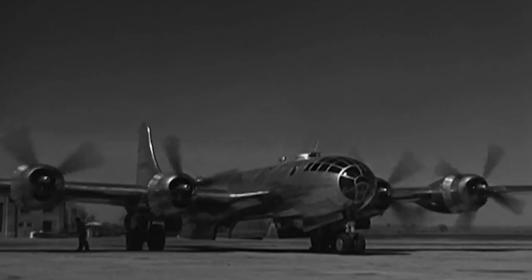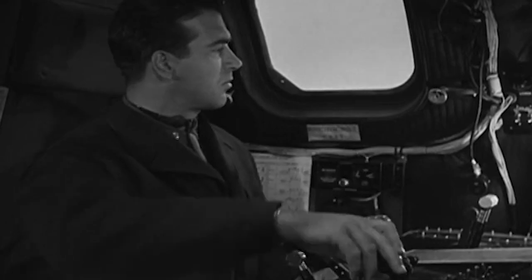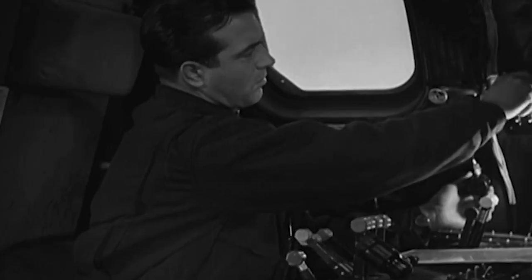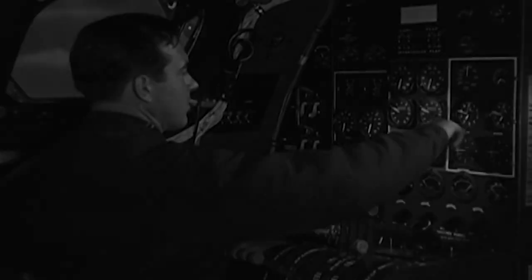Only 22 complete B-29 airframes have been restored in the United States. Another surviving B-29 is on display at the Imperial War Museum, Duxford, UK. A B-29 is also on static display at the Kai Aerospace Museum in Seichin, South Korea.